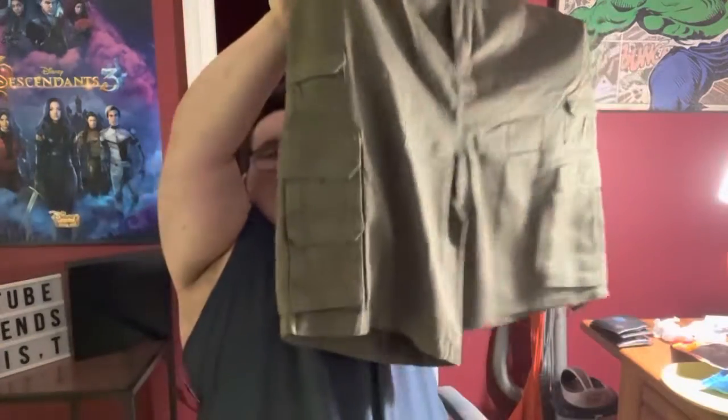I am so happy. This one I like. There we go. Look at this, guys. This is kind of cool. Short pants. I'm so happy. Thank you to my mom. She's the best.